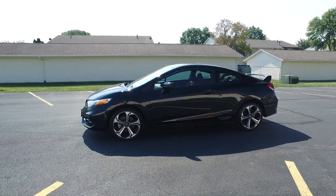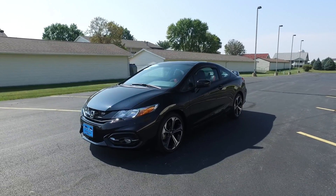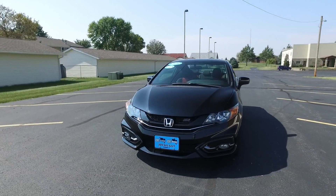These Civic SI's are ultra, ultra sharp looking, nice sporty drive. Let's take a little closer look here.